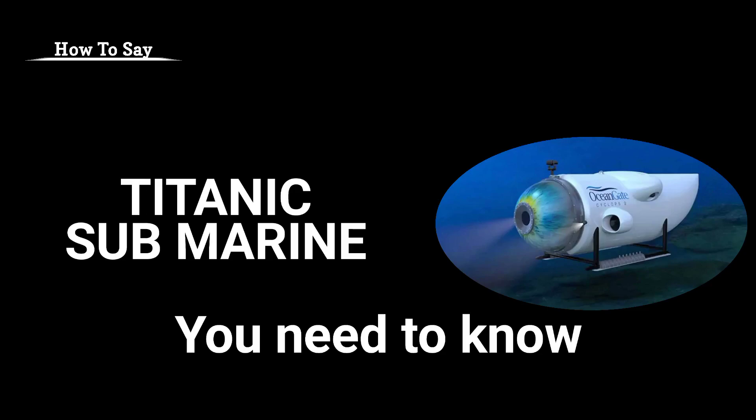In today's video, we will discover how to say Titanic. The correct pronunciation of Titanic submarine is: Titanic submarine.